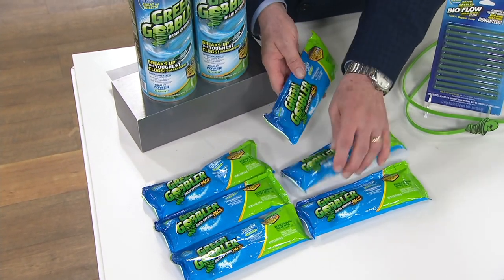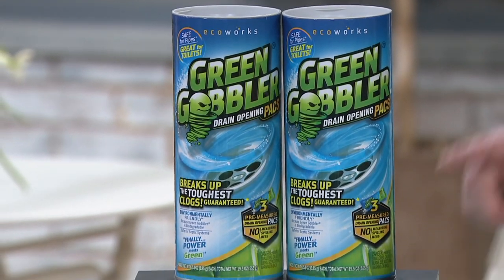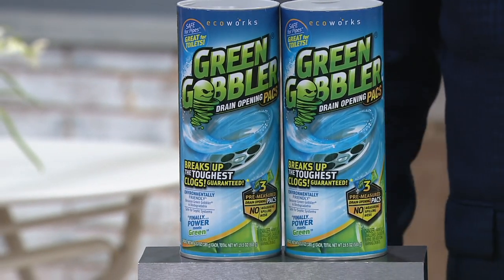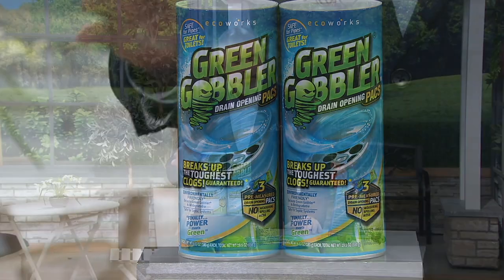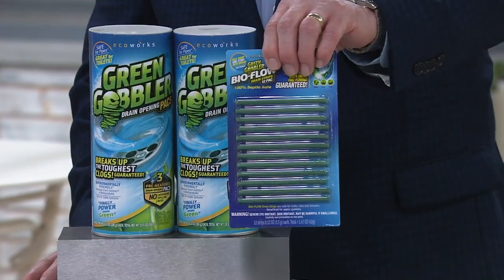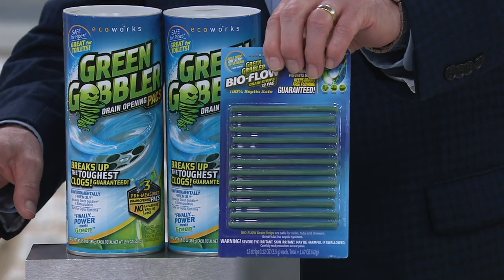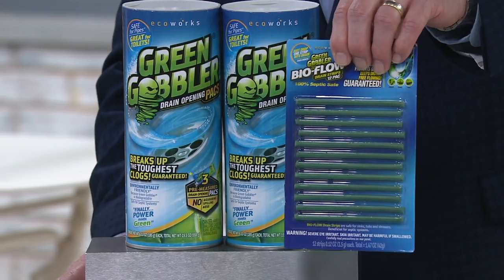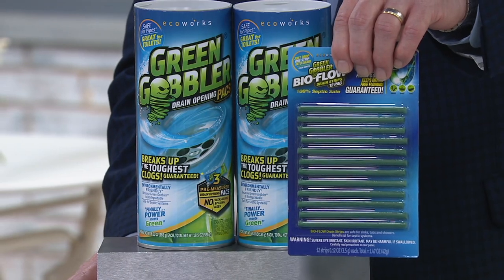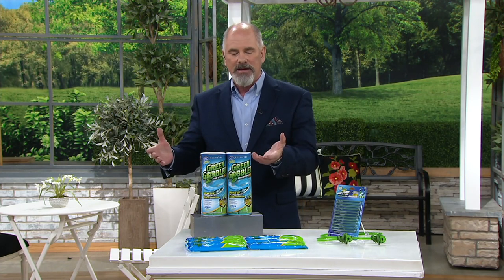Something to consider: so many of the caustic liquids that have a skull and crossbones on the back will tell you never use it on a toilet or a commode. Green Gobbler, you can. They also give you a series of 12 sticks that you put into a drain to use as maintenance. It freshens the drain — they've got a citrus scent — and it helps to keep drains flowing free and preventing odors. That's an entire package to keep your plumbing in your home maintained and easily resolving any clogs.